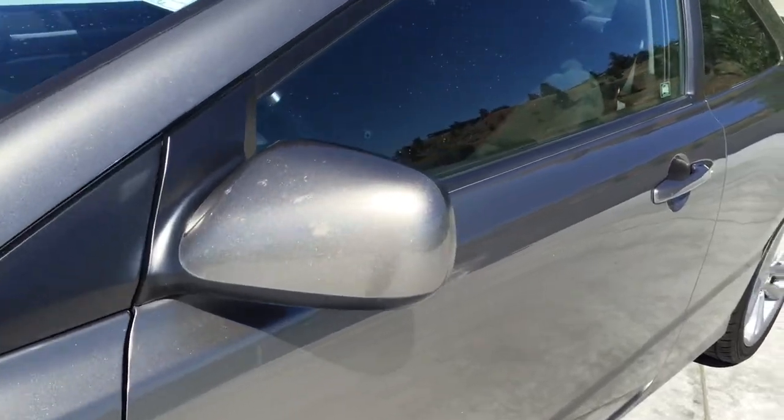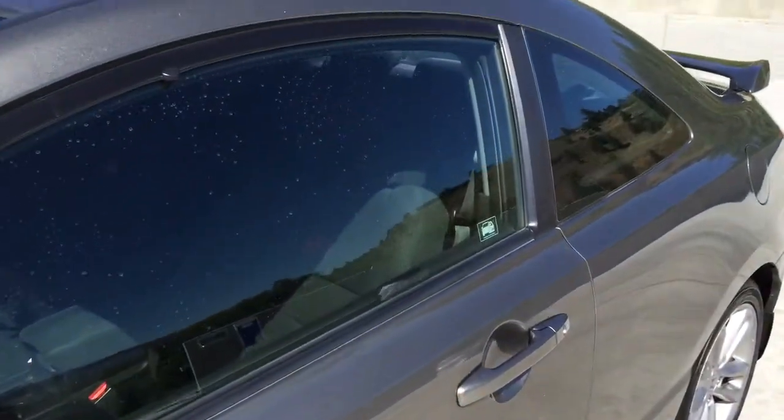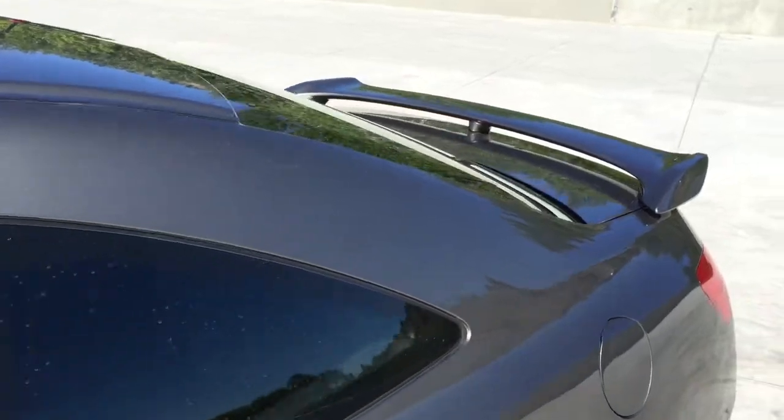Body-colored side mirrors which are heated. Remote keyless entry. A rear deck lid spoiler.